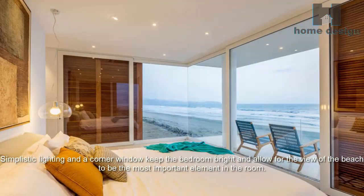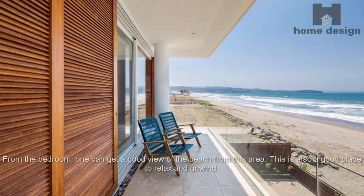Simplistic lighting and a corner window keep the bedroom bright and allow the view of the beach to be the most important element in the room. From the bedroom, one can get a good view of the beach, making it also a good place to relax and unwind.